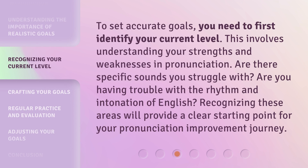To set accurate goals, you need to first identify your current level. This involves understanding your strengths and weaknesses in pronunciation. Are there specific sounds you struggle with? Are you having trouble with the rhythm and intonation of English? Recognizing these areas will provide a clear starting point for your pronunciation improvement journey.